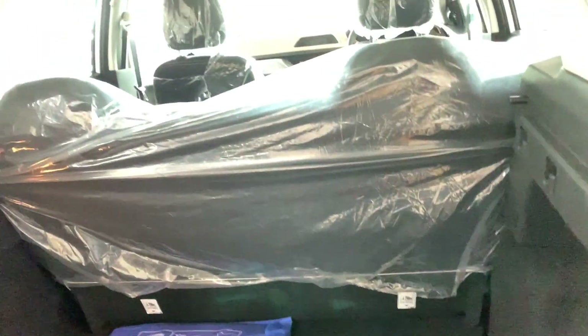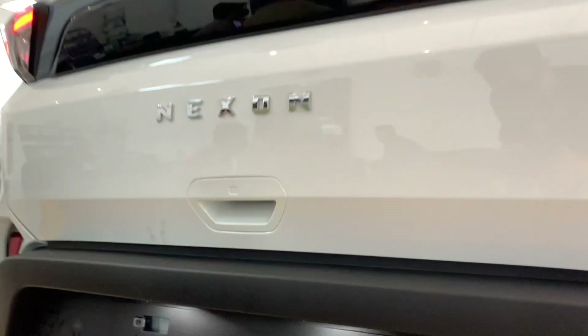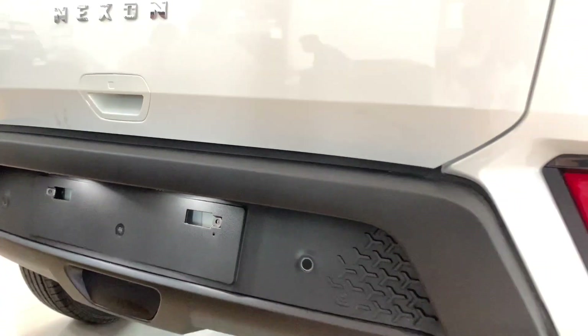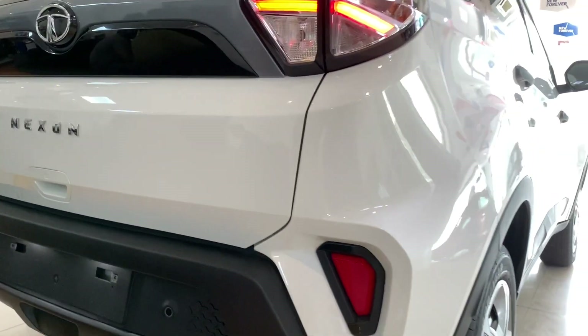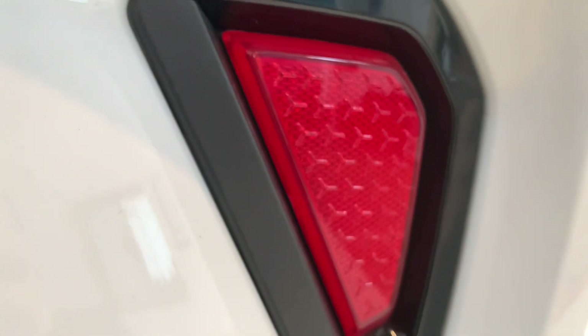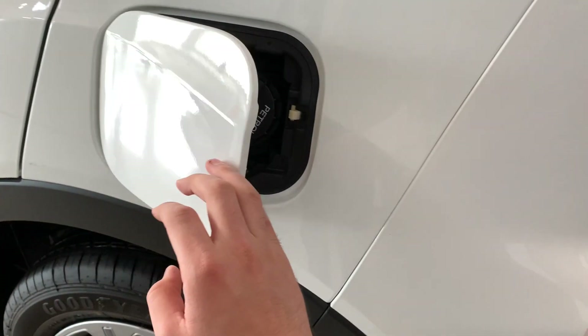Let's close the boot. On the bottom of the rear bumper, you can see the license plate area and a triangular shape pattern. You can also see the exhaust and an underbody cover. On the other side is the fuel lid — the fuel tank capacity is 44 litres.